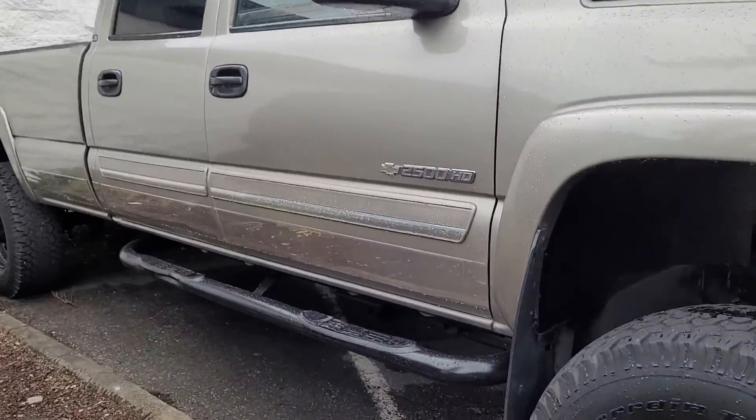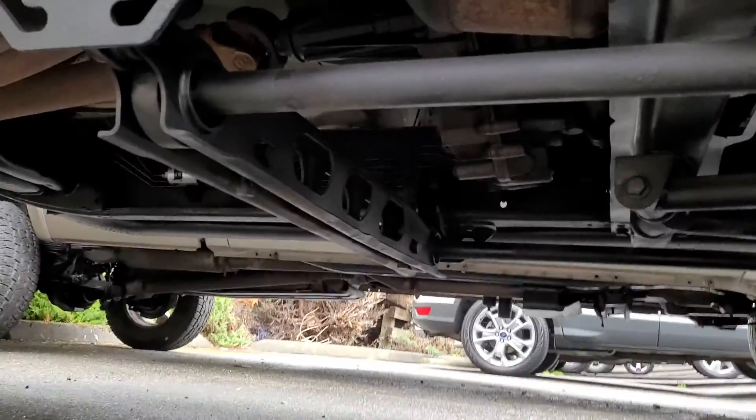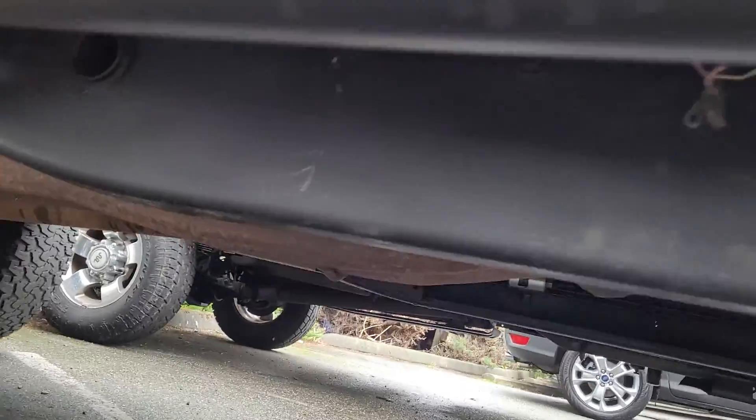Go back underneath here, show you the undercarriage. The undercarriage has been undercoated. It's nice and clean.